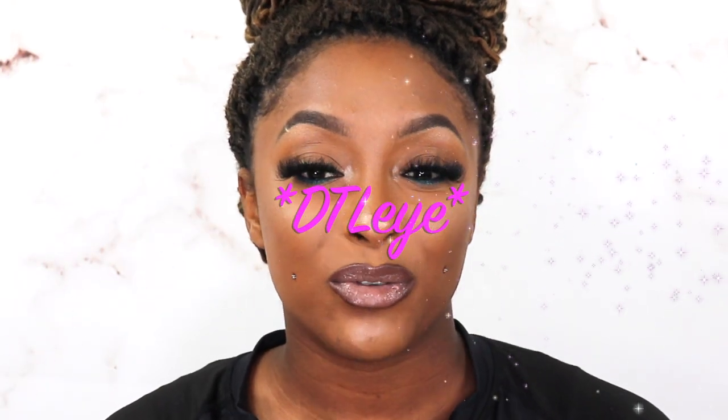Hey hey, welcome or welcome back to my channel. I am your favorite girl Amory, and today we're going to be doing a contact try-on haul and review from the company DTLI. If you guys are interested in seeing these new contacts, getting in on the discount code, catching in on the sale, then just keep watching.